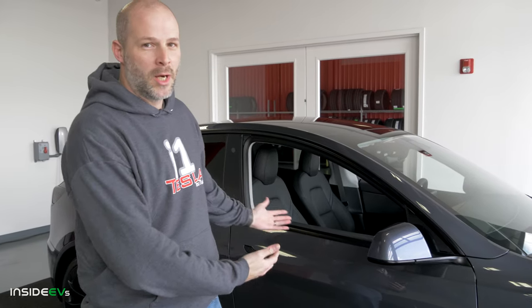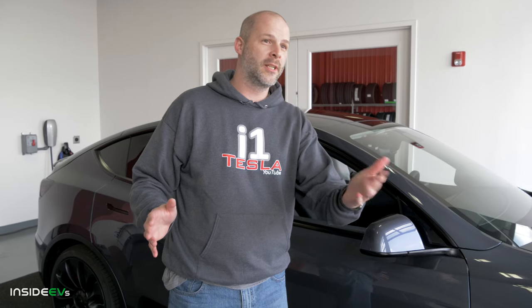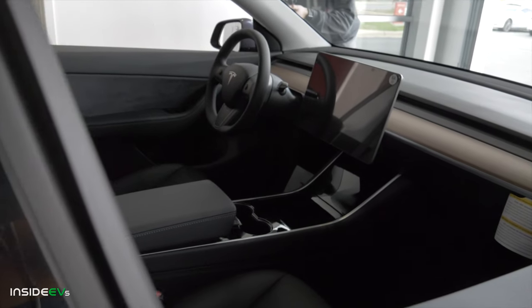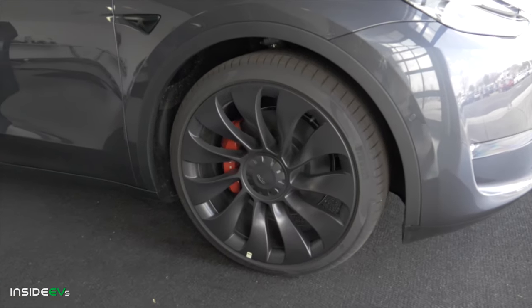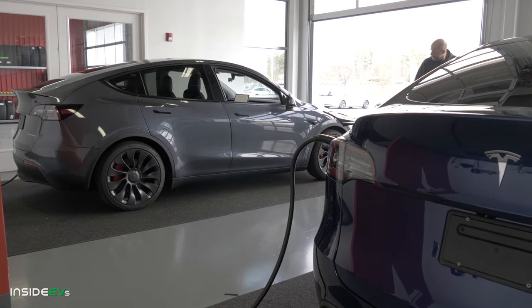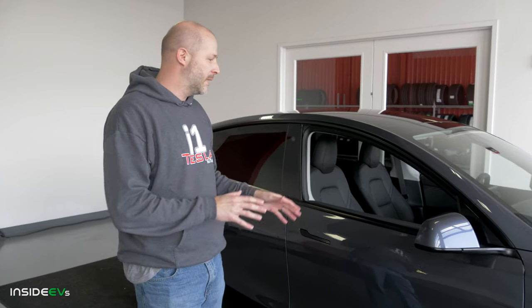Hi everyone, I'm Brian from i1Tesla. This is my Model Y. I am super pumped to be the first in Charlotte to have a Model Y. Super excited. Let me walk you around this car a little bit.